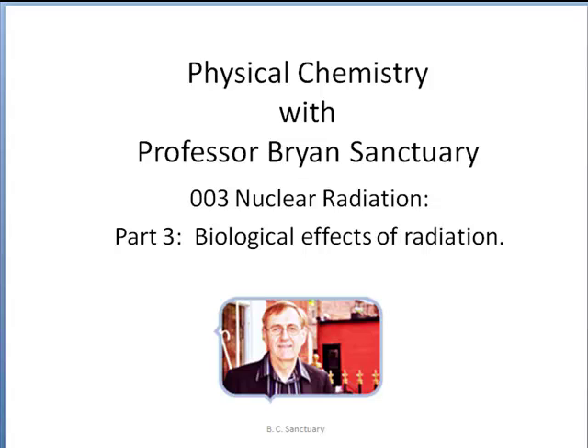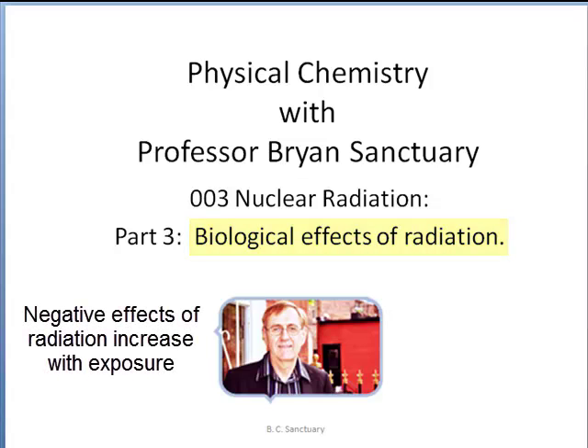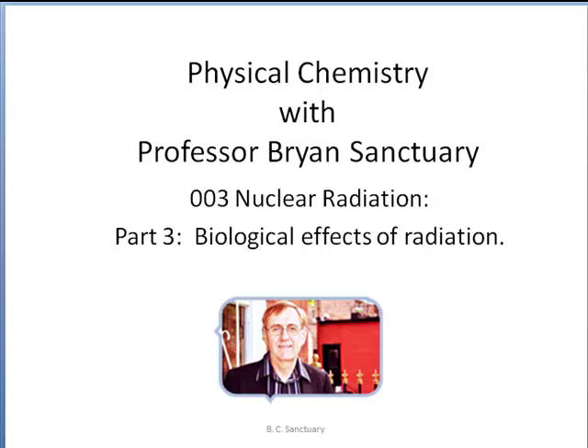In this third part on nuclear radiation, I want to mention some of the biological effects. Although many agree that no level of radiation is safe, it really comes down to a matter of chance. Since negative effects of radiation increase with increased exposure, we should do what we can to keep the radiation around us to a minimum.